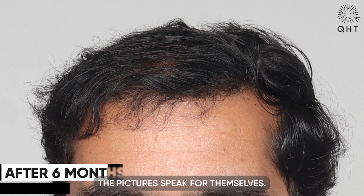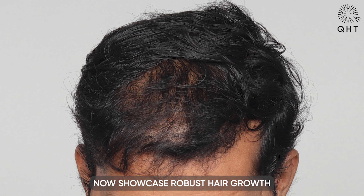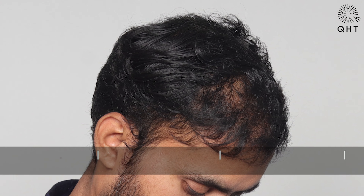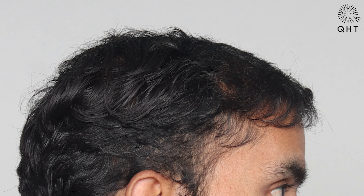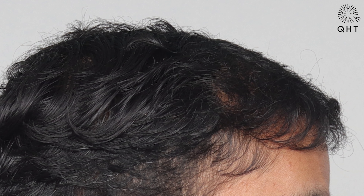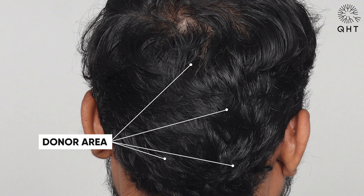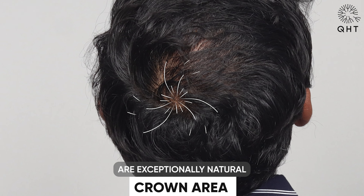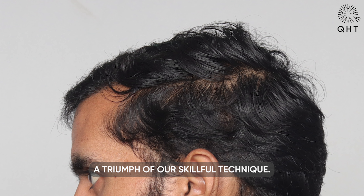At the six-month evaluation, the pictures speak for themselves. The previously thinning areas now showcase robust hair growth and the transplanted hairs blend seamlessly with existing strands. The swirls at the crown are exceptionally natural-looking and dense — a triumph of our skillful technique.